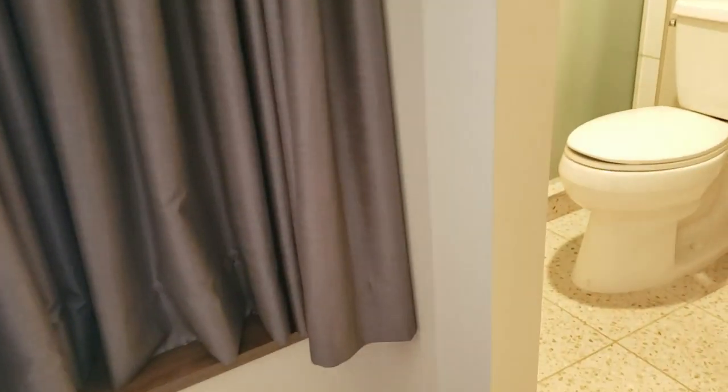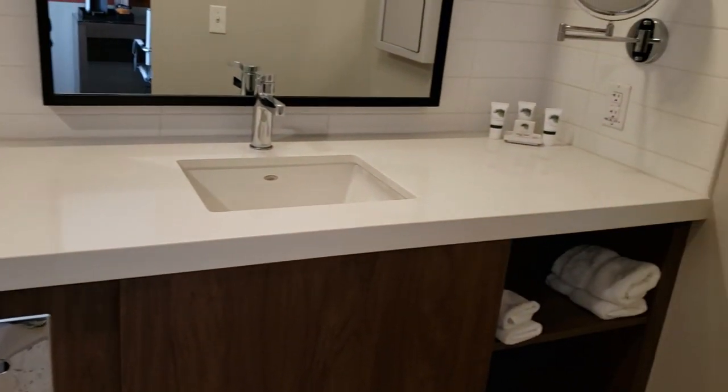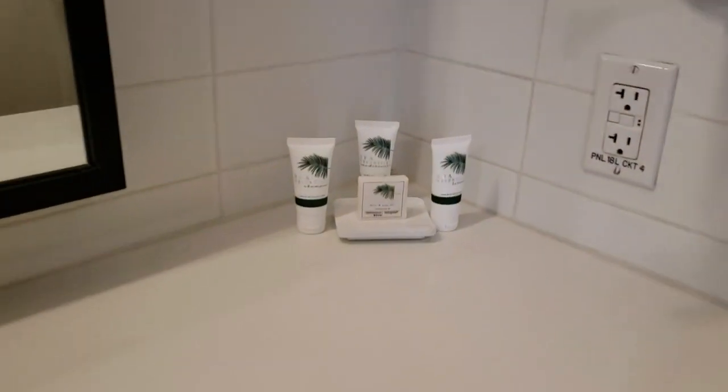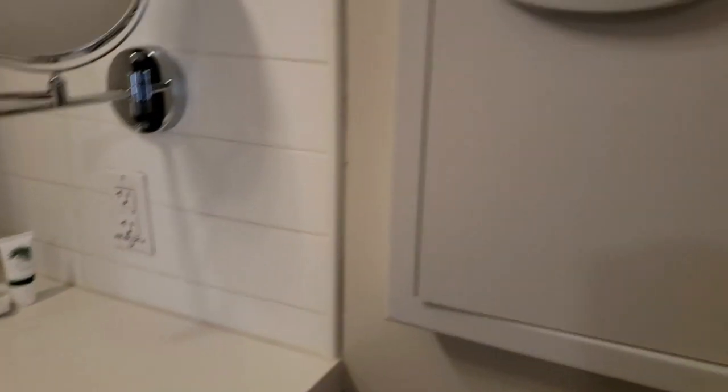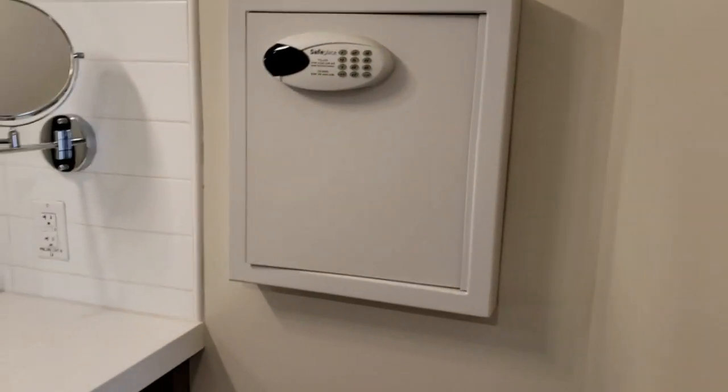The bathroom looks fairly new too. Nice big counter space, sink there. You've got your essentials — shampoo, all that kind of stuff. And here is the safe. It's in the bathroom, which is fine. Not big enough for my laptop, so that's good. And then, of course, toilet and shower. The only thing with the shower is there's a curtain — I was going to say it's one of those half-wall ones, but there is a curtain. So that's all right.